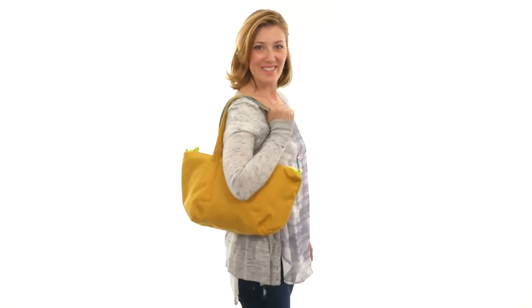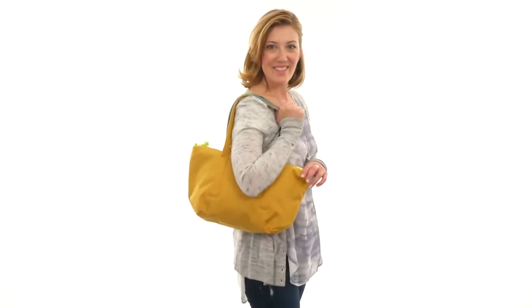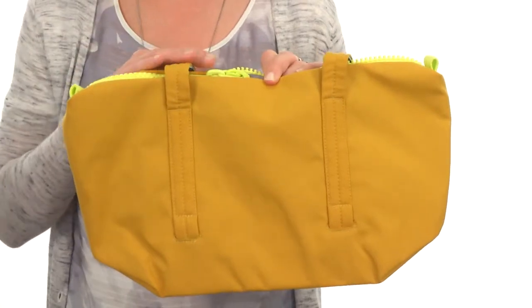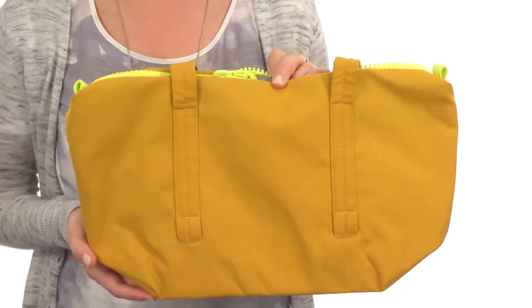Hey there, I'm April and this is the rimmed small handbag from Crumpler. This bag is built to last. Made with weatherproof fabric on both the outside and the interior, it'll keep your belongings nice, safe and secure.